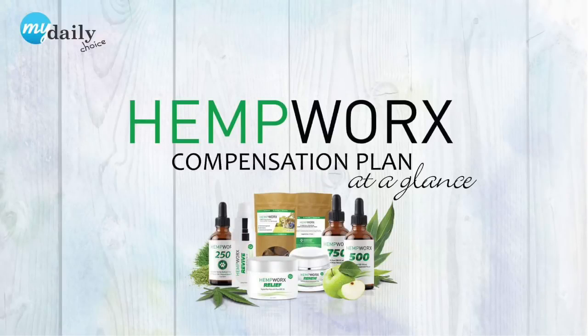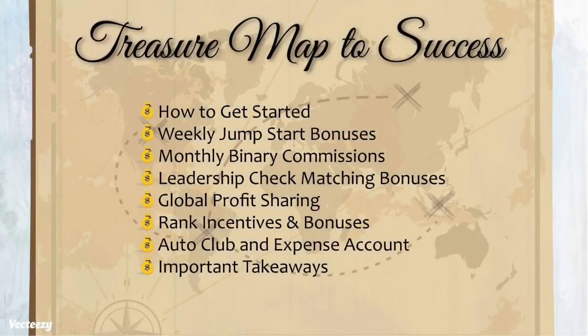Whether you are considering becoming a part of our HempWorks family or you've already taken the leap, we want you to understand how you will be paid, because this is key to maximizing your earning potential while giving you the power to offer others hope and freedom in this exploding industry. Let's walk you through the multiple ways you can be paid as an affiliate through HempWorks.